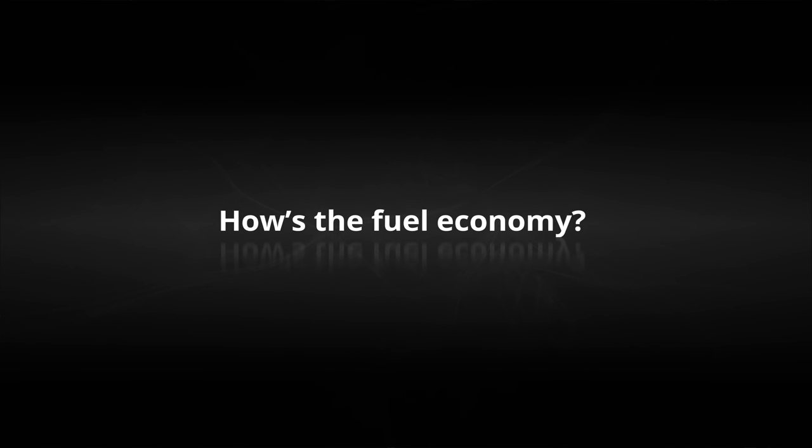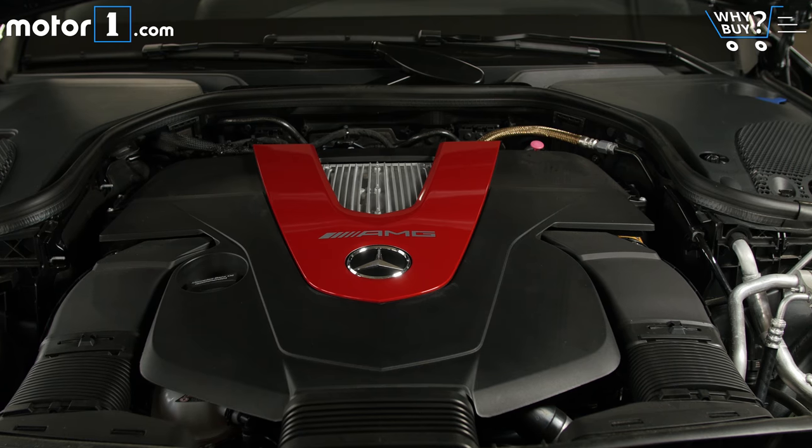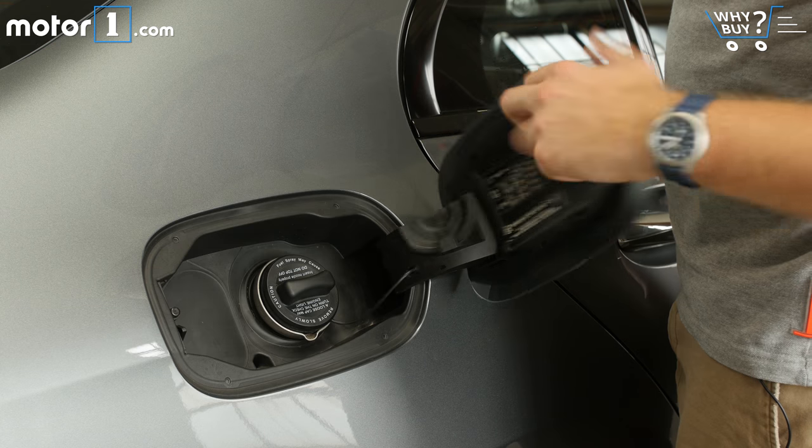At 18 miles per gallon city and 25 mpg highway, the E43 is less efficient than the E300 but not all that bad for a performance model. A standard stop-start feature helps save fuel in urban driving.